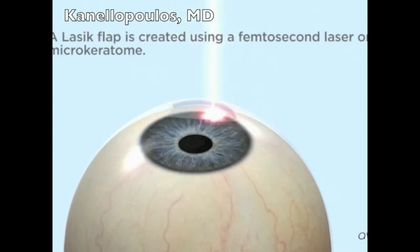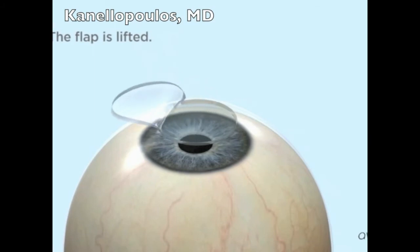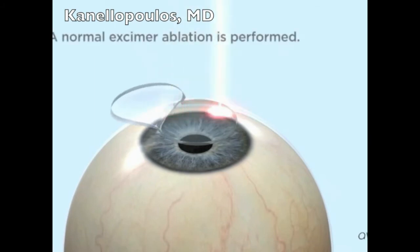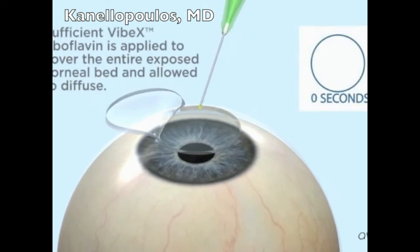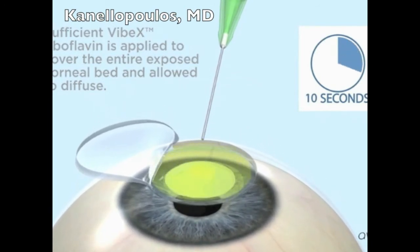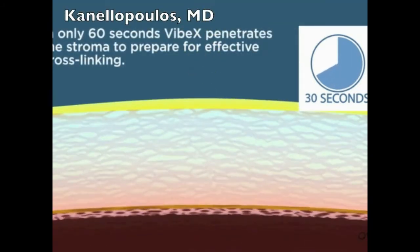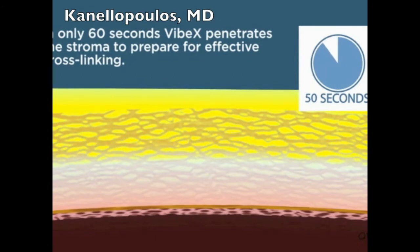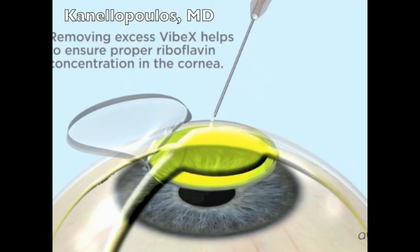Here's a brief description of the procedure. We use the femtosecond laser to create the flap, then lift the flap, perform the excimer ablation as in our routine LASIK cases. At the completion of the laser ablation, a few drops of riboflavin solution, 0.1%, are placed over the underlying stroma bed and left there to soak for 60 seconds. The riboflavin soaks into the anterior and mid stroma as its exposure facilitates the rapid absorption of riboflavin solution.